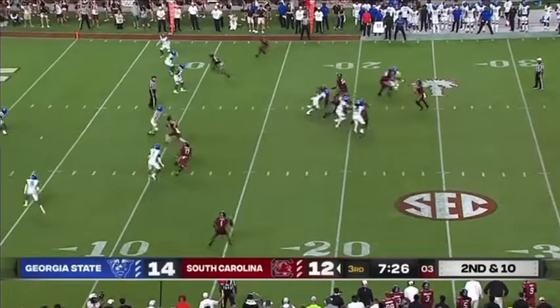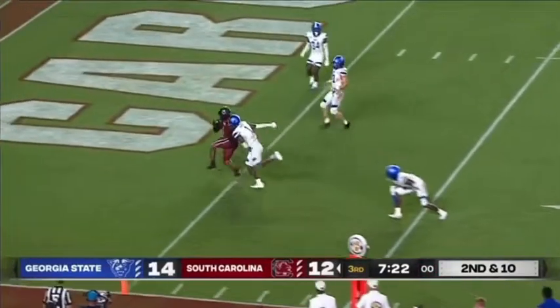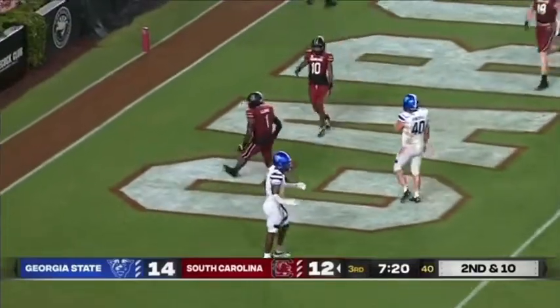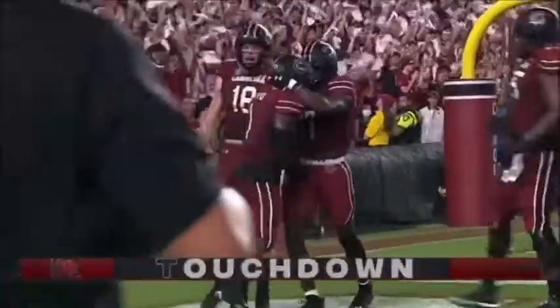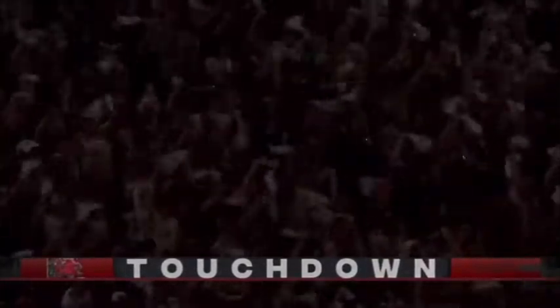Empties the backfield, second and 10 — quick throw to the outside, wide open at the 11. Marshawn with a cut at the 5, into the end zone. Touchdown Carolina! Touchdown Marshawn Lloyd, his second of the night, this one from 16 yards out.